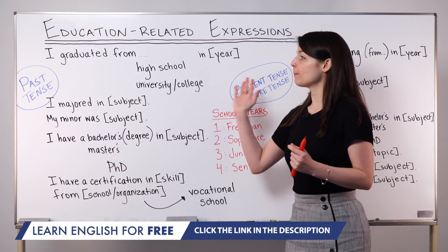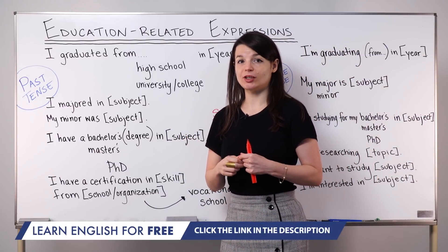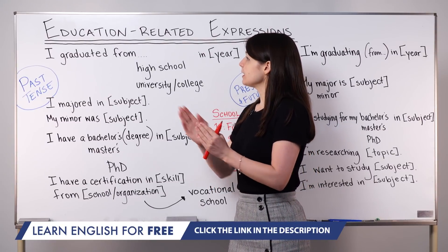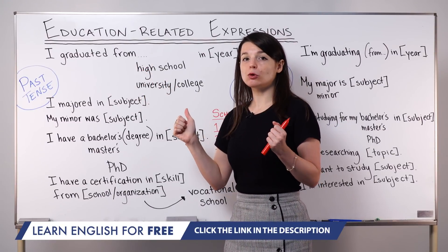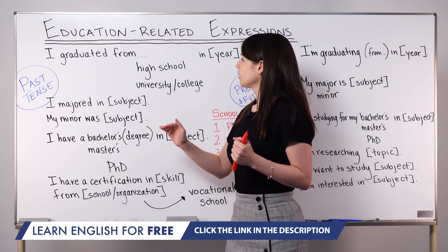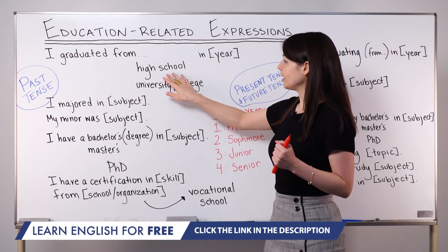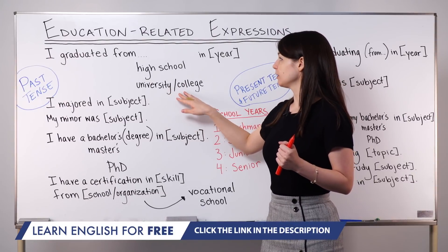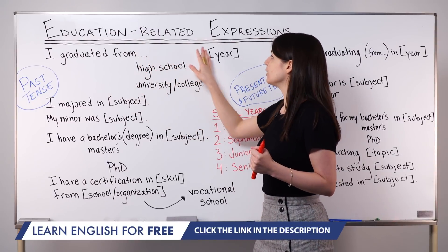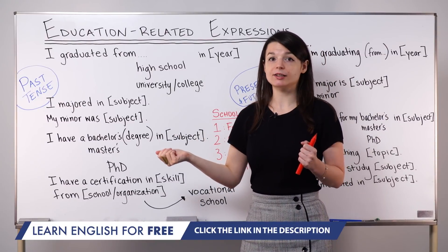I want to begin this lesson with past tense expressions — things you can use to explain your education that has finished; you're done, it's complete. We use this expression to talk about high school and college or university level education that's done. The pattern is: I graduated from high school or university or college in a year. For example, I graduated from high school in 2000, or I graduated from college in 2006.